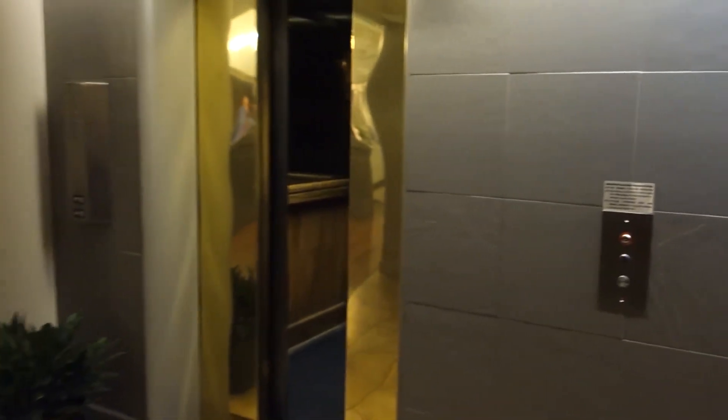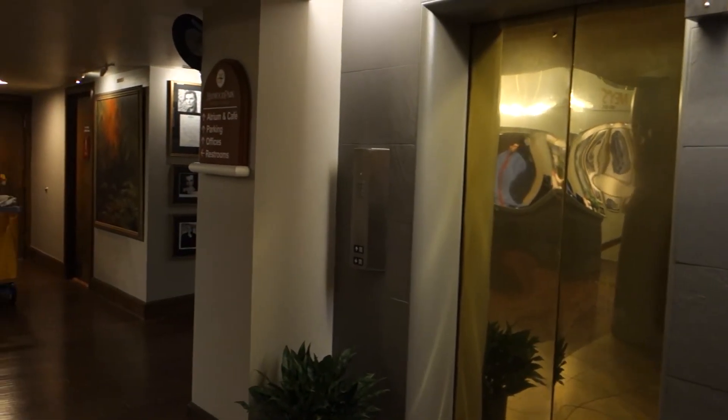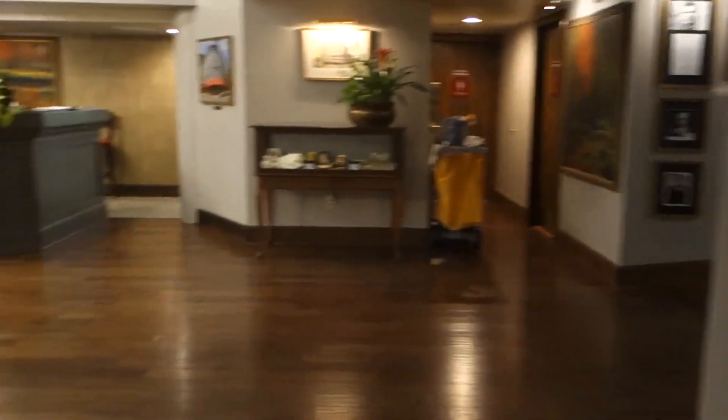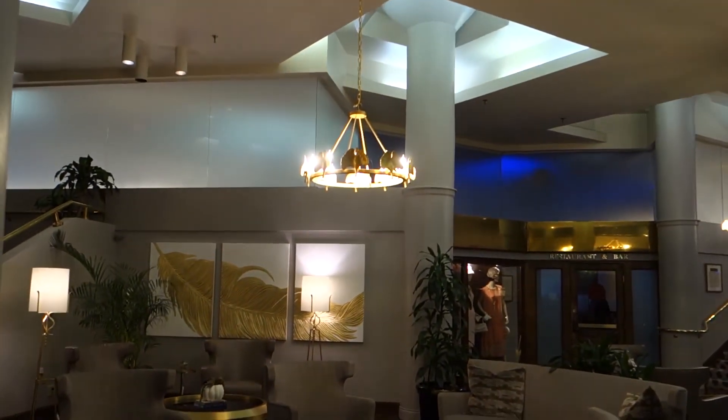Get off here — there it goes. And that's gonna be it. Let's get a look out in the lobby — amazing hotel. Yeah, looks really cool. That's gonna be it.